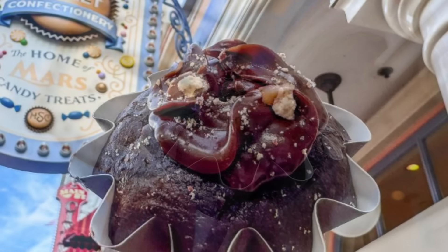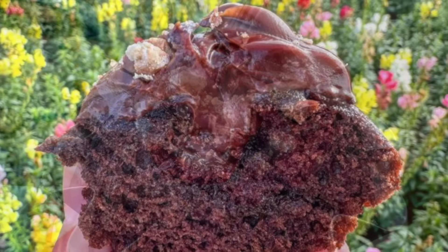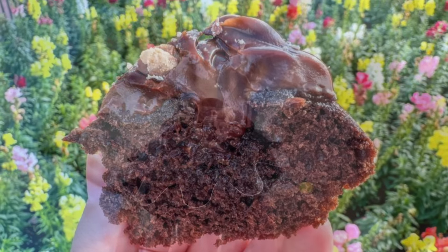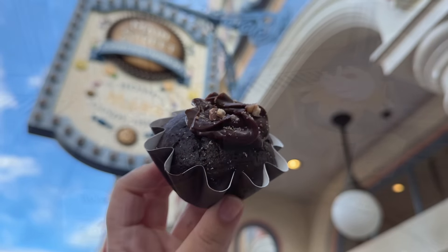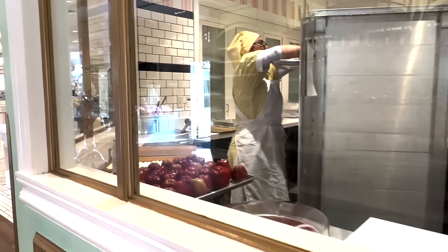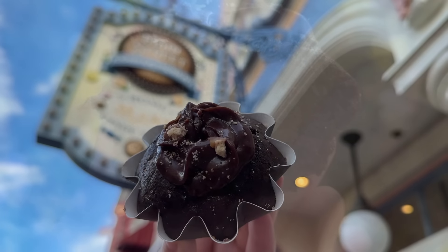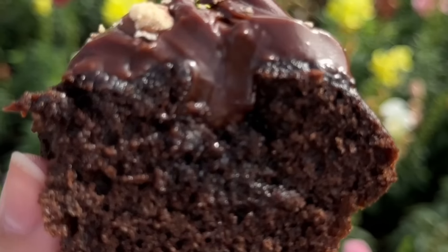The cake consistency is dense but moist — just what you want in a Bundt Cake — and the flavor itself is sweet without being too overwhelming. The frosting is very sweet, but in a rich, fudgy sort of way that pairs well with the cake, and there's not too much of it. There isn't a huge Twix presence on top, just a few tiny crumbs, and the cake we tried seemed to be lacking in the caramel department, but overall it's a good option for chocolate fans.